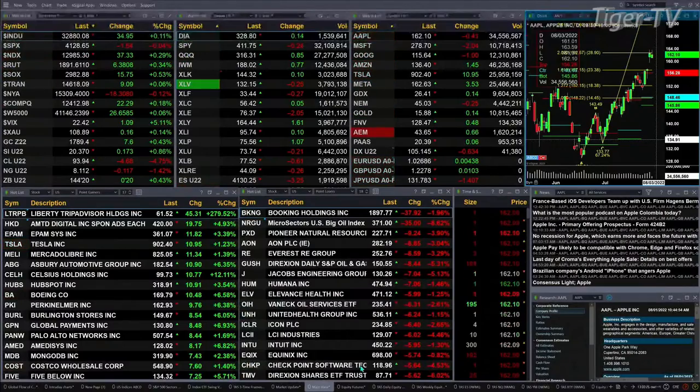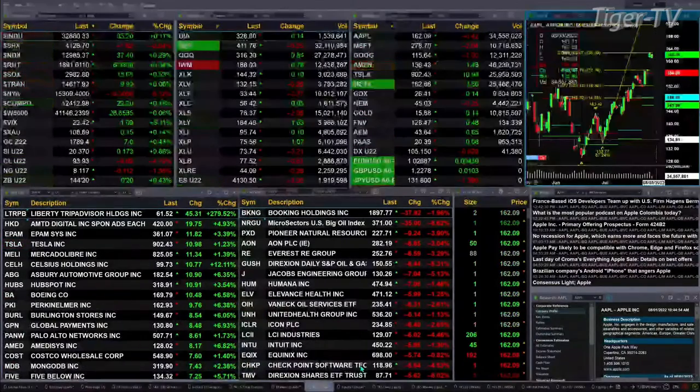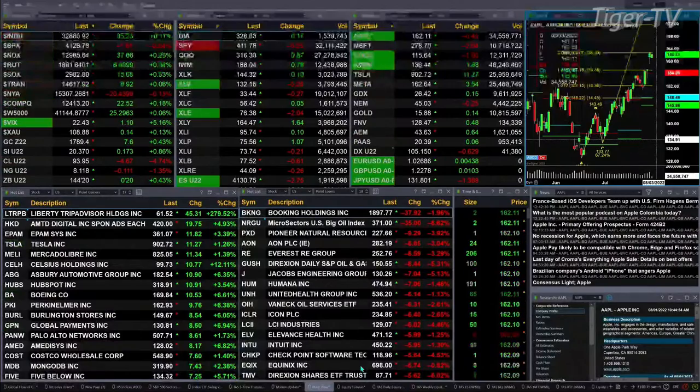Currently, I have most U.S. indices trading to the upside, with two exceptions. The S&P is off two points, so it's flat. New York Stock Exchange down 18 points — that's about one-tenth percent to the downside. We've got the Dow up 35 points, one-tenth. The NDX is up three-tenths, or 37 points.